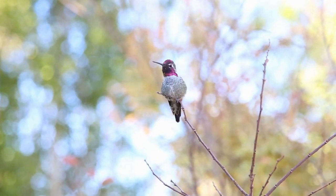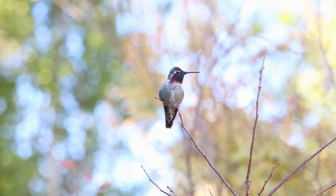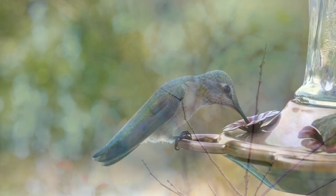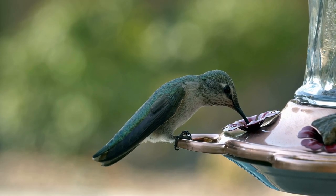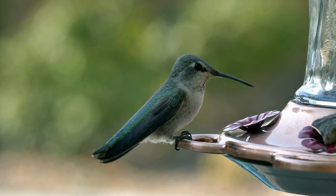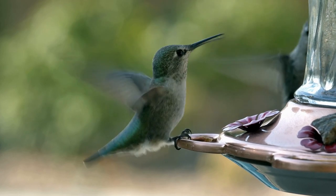One of the bird's distinctive features is the trilling sound made by the males' wings during flight, especially during courtship dives. These hummingbirds primarily feed on nectar from flowers, using their long, specialized bills and extendable, tube-like tongues.